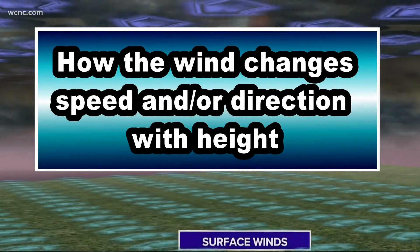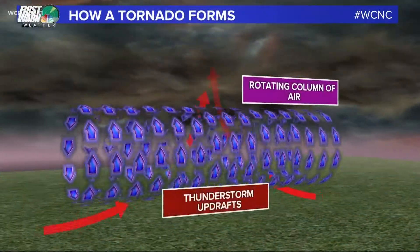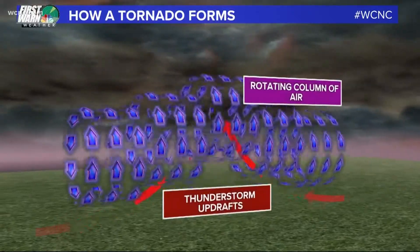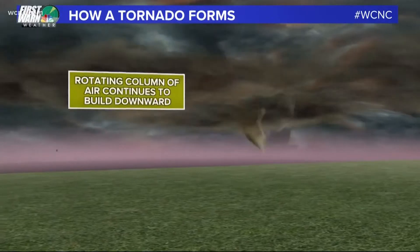Wind shear is the change in wind speed and direction with height. This creates a spin to the atmosphere. Then the updraft of the thunderstorm will drag that column of air vertically, which will cause the clouds to spin and could even lead to a tornado.